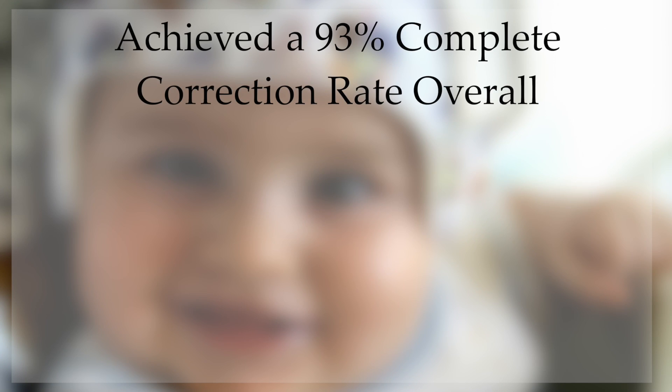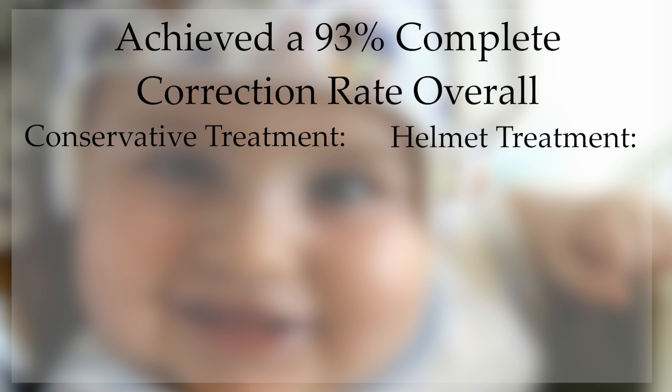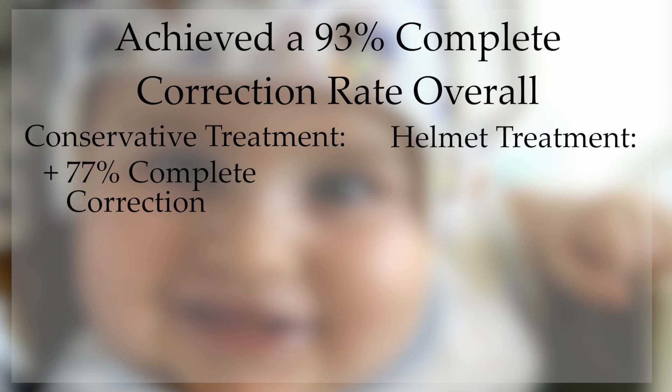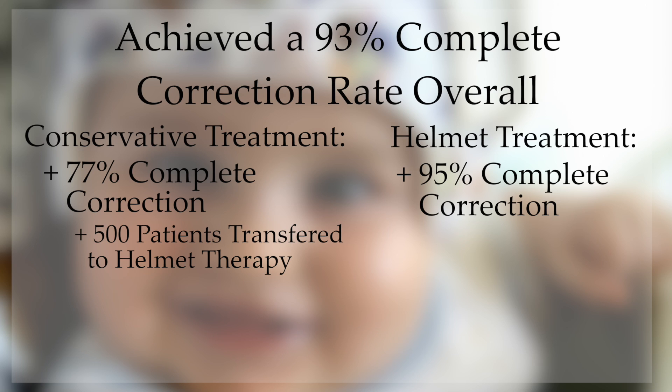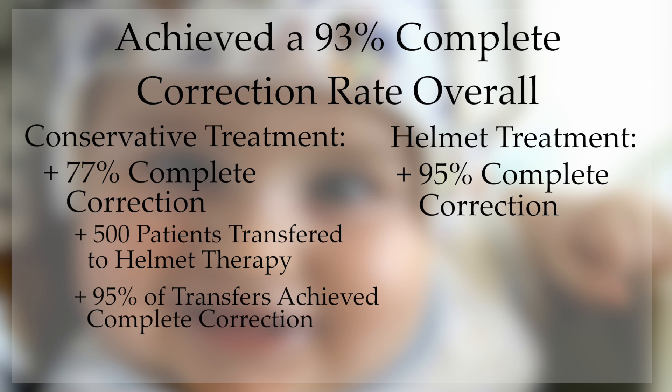Overall, this protocol achieved a 93% complete correction rate based on objective measurements. 77% of the conservative group and 95% of the helmet group achieved complete correction. Within the conservative group, over 500 patients were transitioned to helmet therapy in mid-treatment due to failure to improve, and of these, over 95% went on to successful correction with helmet therapy.